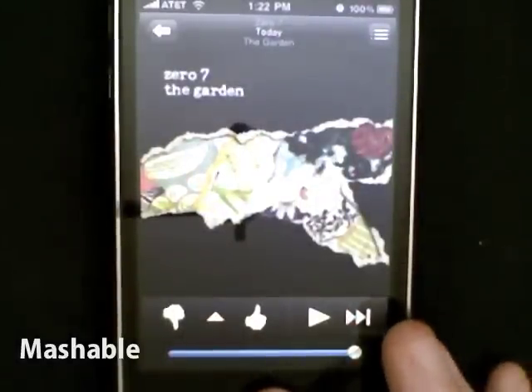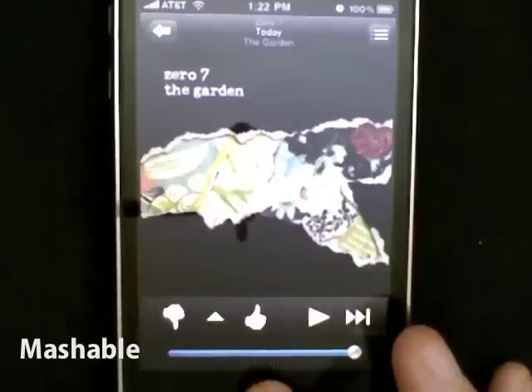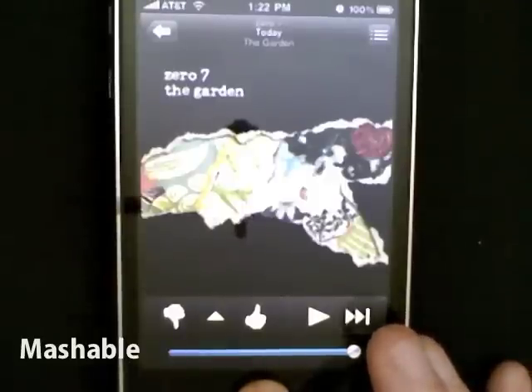That's Pandora on iOS 4 for the iPhone 3GS, and obviously for the iPhone 4 when that comes out. Download it now — the update's in the App Store — so as soon as you can get iOS 4 installed, you can have Pandora goodness. Awesome stuff.